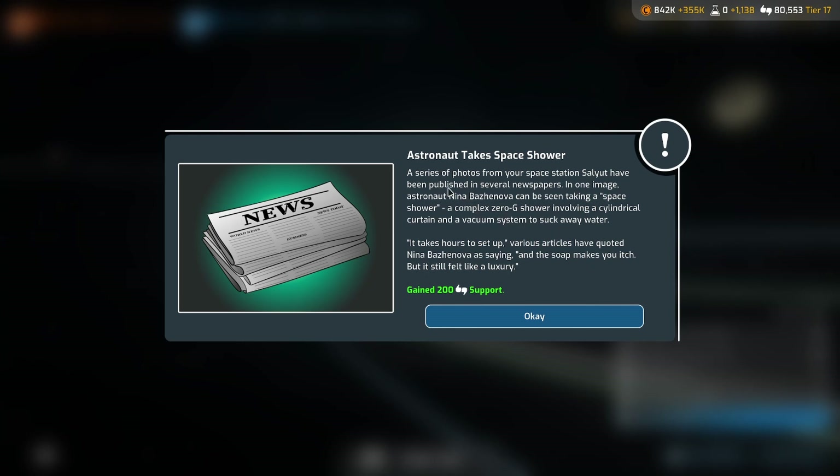This is a bit problematic, isn't it? A series of photos of Nina Vazanova taking a shower in zero-g have been circulated in several newspapers. That's not okay. I don't think they've thought about how this event is worded. Were her fellow cosmonauts just perving on her in the space shower?